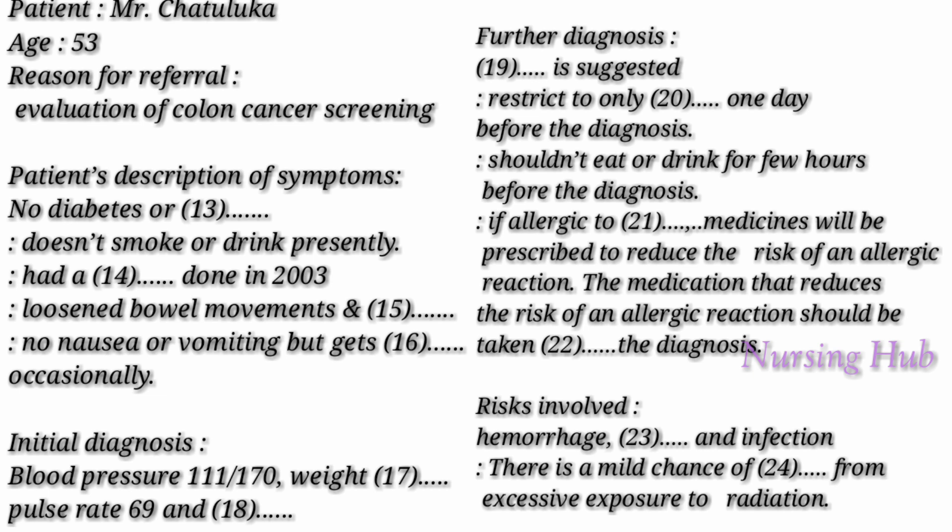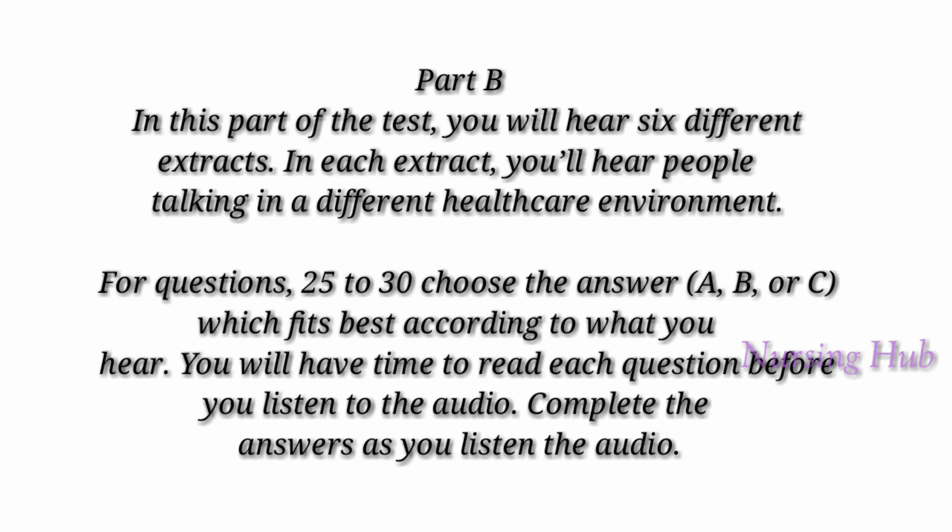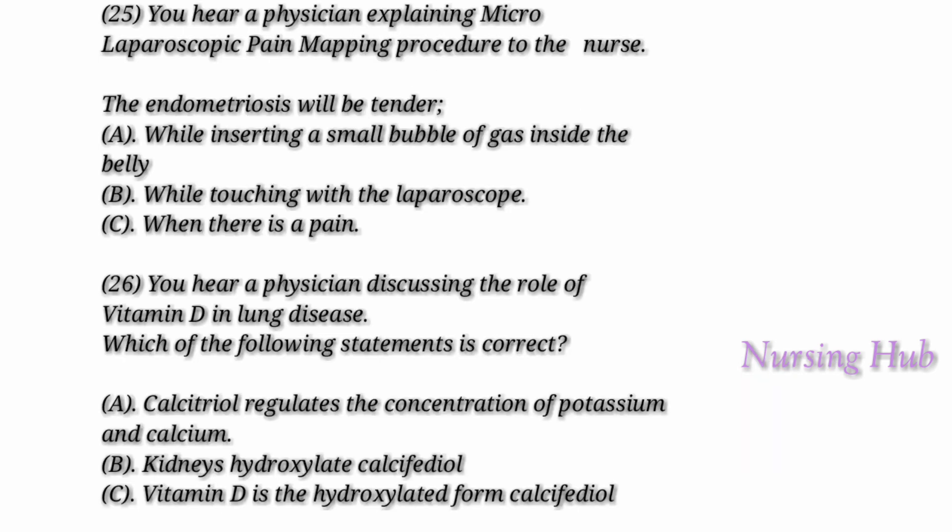That is the end of Part A. Now look at Part B. In this part of the test you will hear six different extracts. In each extract you'll hear people talking in a different healthcare environment. For questions 25 to 30, choose the answer A, B, or C which fits best according to what you hear. You will have time to read each question before you listen to the audio. Complete the answers as you listen.